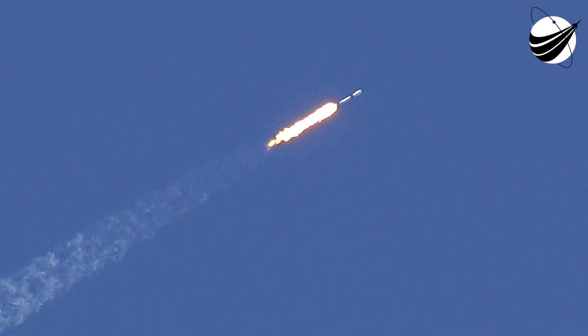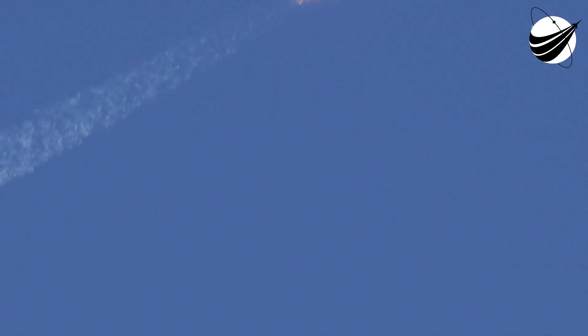Continuing downrange. Trajectory looks good. Propulsion looks good. Avionics looks good.